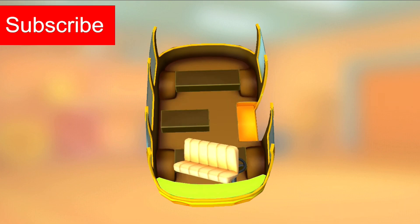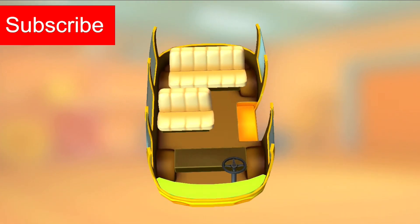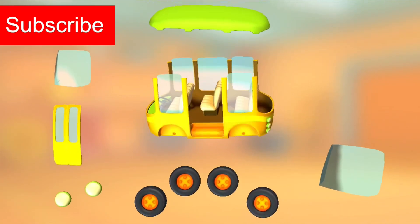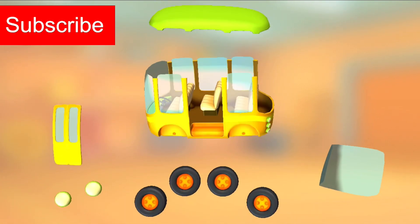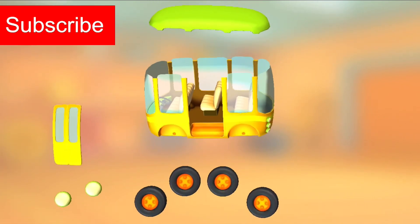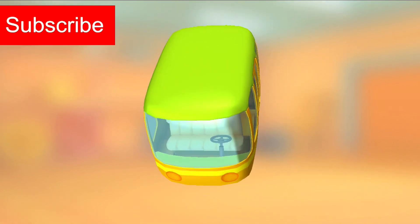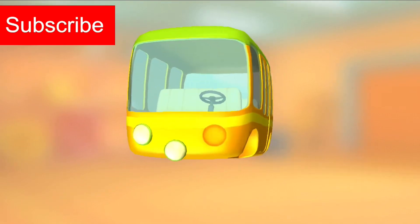Seats. Windshield. Rear Window. Roof. Doors. Roof. Headlight. Headlight.